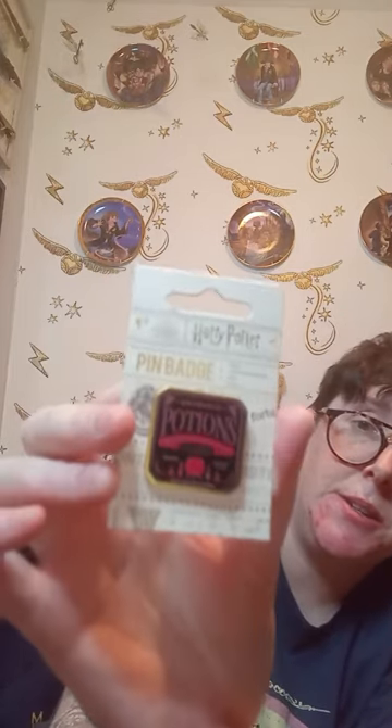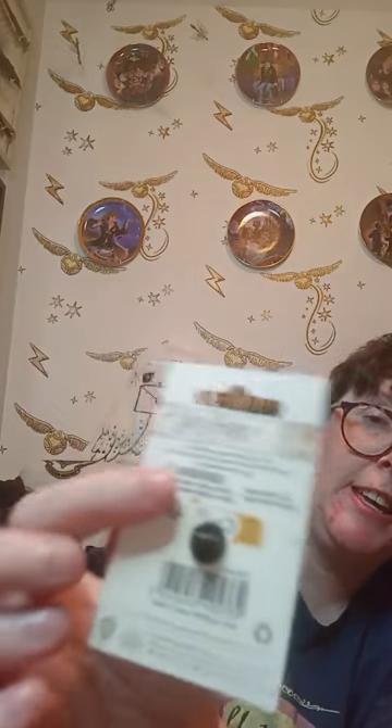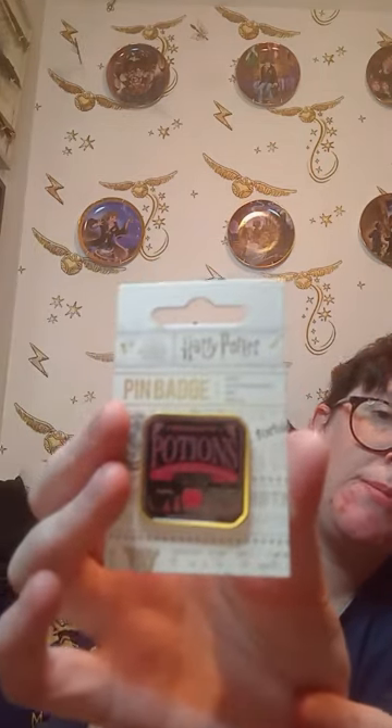Another pin badge — this one was four pounds and it is a single clasp one. This one feels like soft enamel as well, but it's Hogwarts Potions class — how cool is that! The Shop That Must Not Be Named does their own pin badges, so I picked one of those up too.